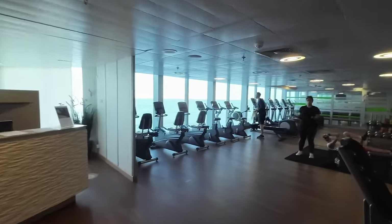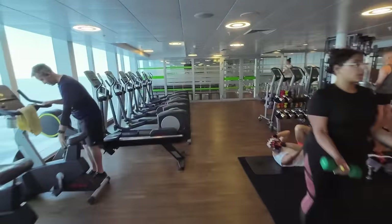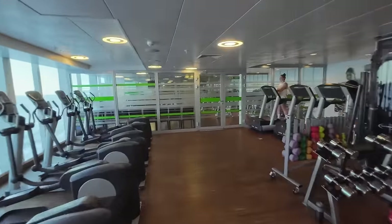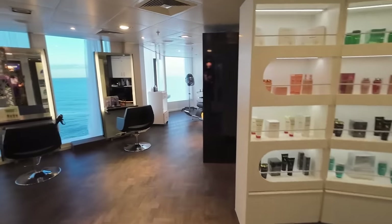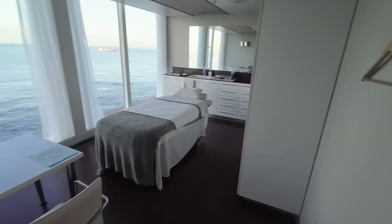If you've overindulged on your cruise — and let's face it, who doesn't, because that's what a cruise is for — then the place to visit is the gym to work off a few of those calories. I'm here in the Ocean Spa and I've just had a guided tour from one of the therapists. Starting in the beauty bar, here you can get your hair done, your makeup, and your nails.